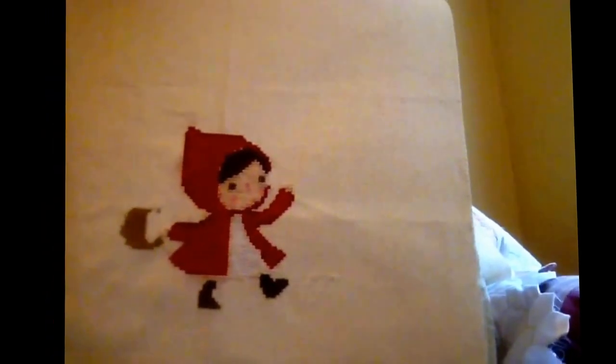This small one here is Little Red Riding Hood. It's going to be part of a baby shower gift. I'm almost finished with this one.